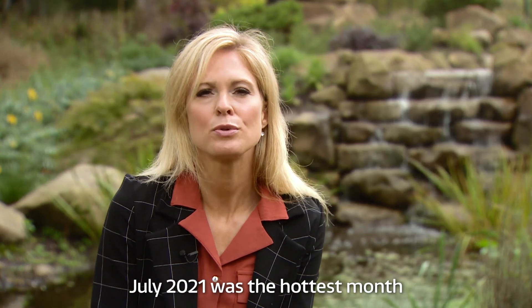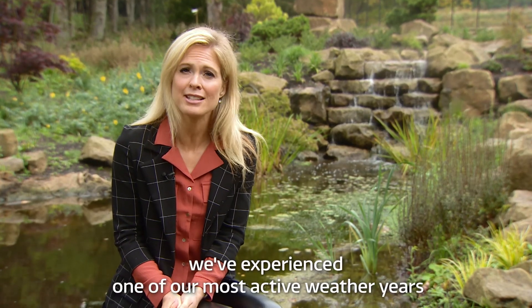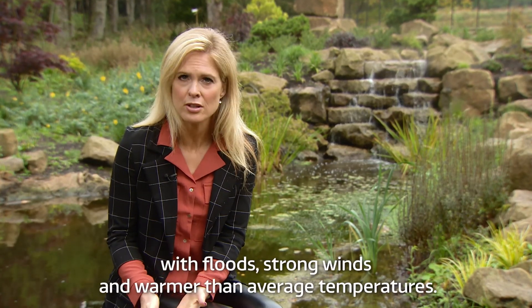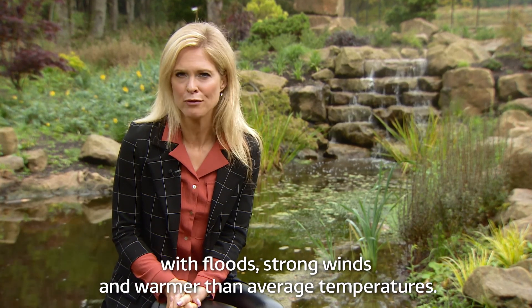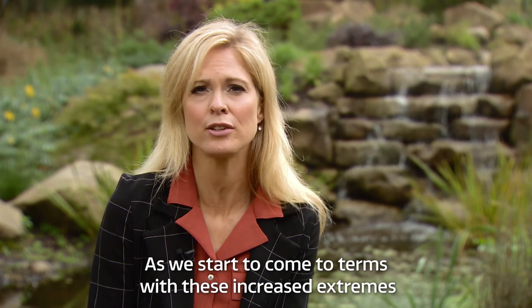July 2021 was the hottest month ever recorded worldwide and closer to home we've experienced one of our most active weather years with floods, strong winds and warmer than average temperatures.